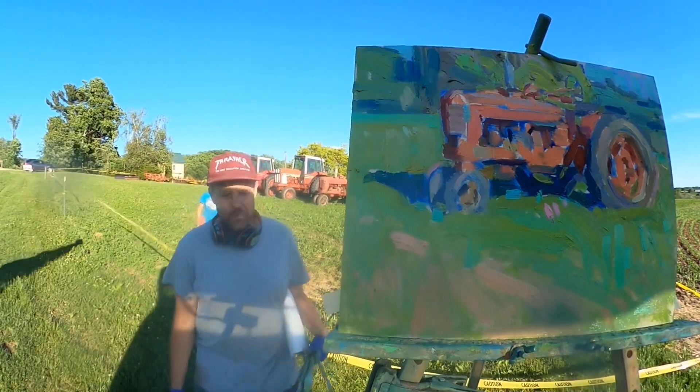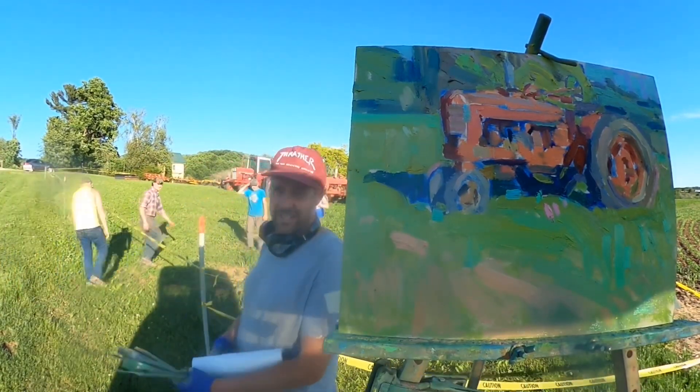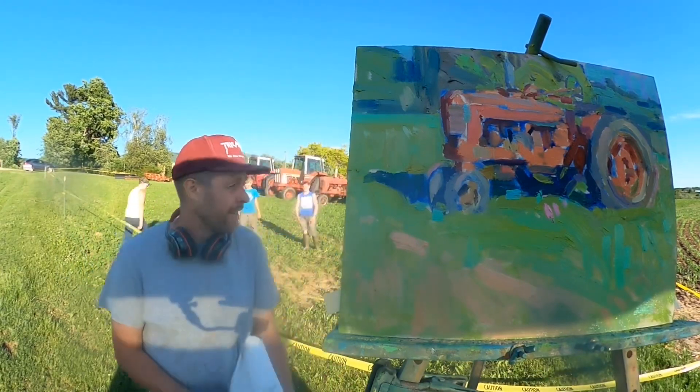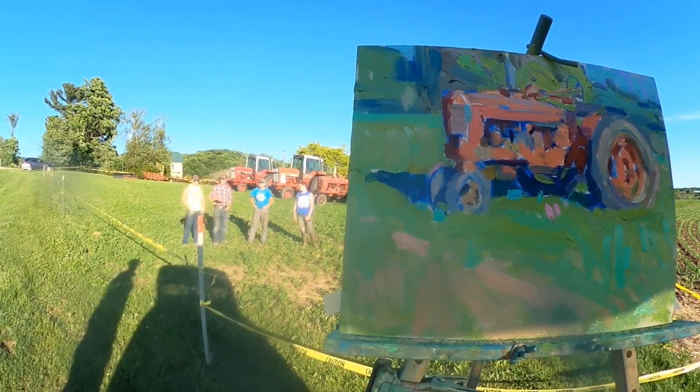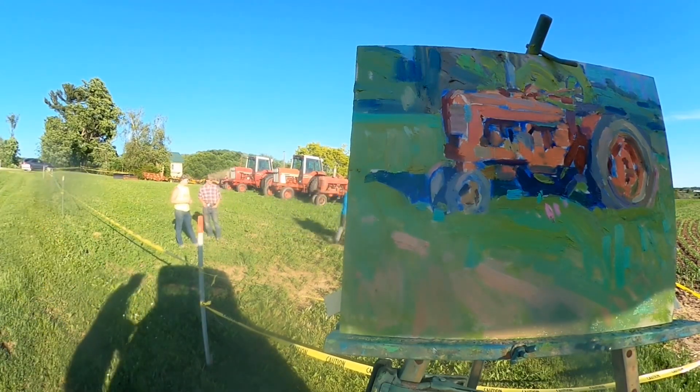All right, I'm ramping up this painting of the Farmall again, and I've got the kids from across the road and some of their buddies — they wanted to get into the video. All right, have a good night.